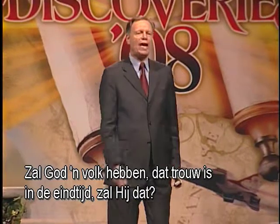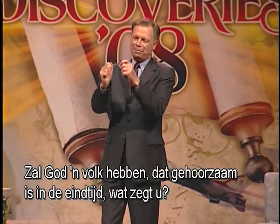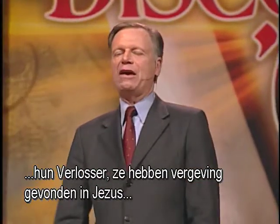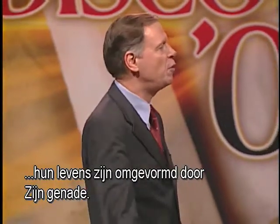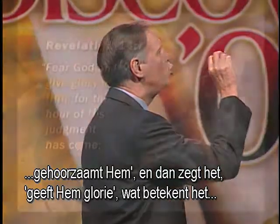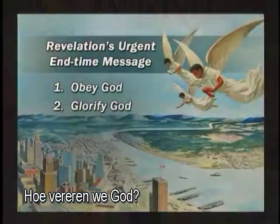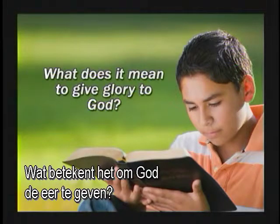This last-day message — fear God, respect Him, obey Him — then it says, give glory to Him. What does it mean to give glory to God? How do we glorify God? The Bible helps us understand: to give glory to God means to praise God in every aspect of our lifestyle — in the things we eat, in the things we drink, in what we take into our minds and consume. 1 Corinthians 10, verse 31: 'Therefore, whether you eat or drink, or whatever you do, do all to the glory of God.'